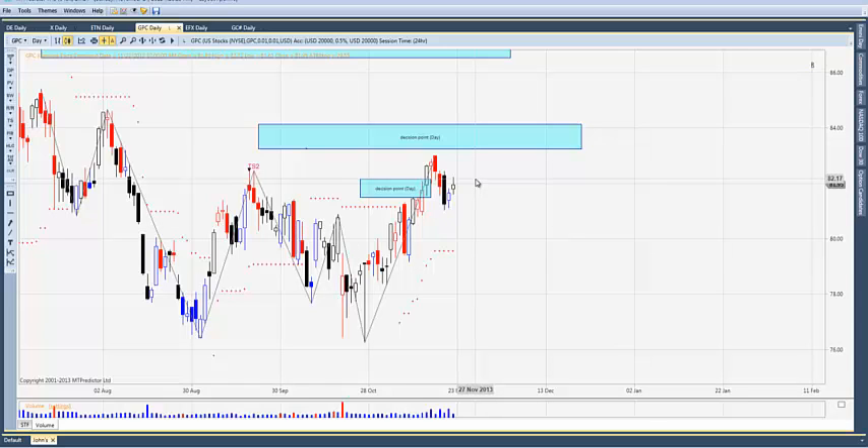Protect any longs you have because the market is certainly due for some corrective action — that may be a couple of weeks of correction. As long as interest rates remain low, and the next anticipated Fed chair Janet Yellen is very dovish and plans to continue QE, we should continue to see an up market overall. Enjoy the Thanksgiving holiday here in the US — we'll see you back next week or the following week.